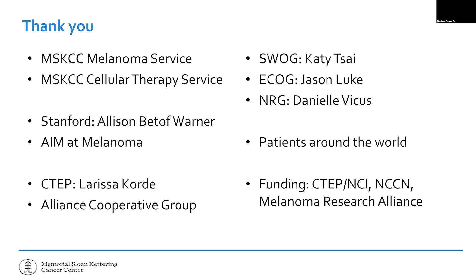I want to thank my institution, and here at Stanford, Dr. Betof Warner for asking me months ago to come — and my answer was of course. Also Sam Gildan and AIM at Melanoma, which has always been a wonderful force for good. Most importantly, I want to thank the patients and their loved ones who have volunteered their time, their bodies, and their trust in us.